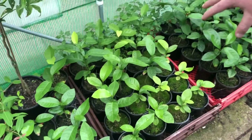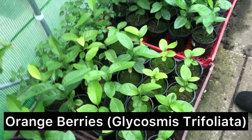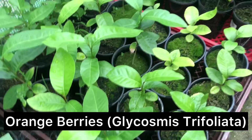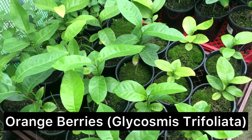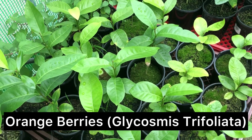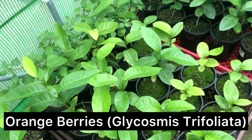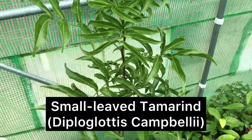All along here are orange berries, which are native from up north — far north Queensland. They're related to citrus, but they've got a gelatinous pink fruit that's just kind of sweet and tangy at the same time. Really nice. This one here is a small leaf tamarind tree — I just picked that up recently from a germination. They're actually endangered in the wild.